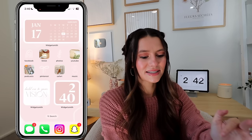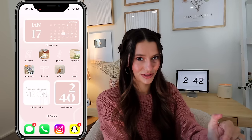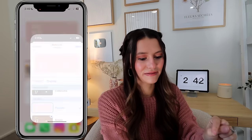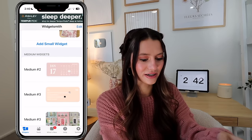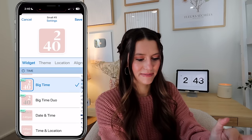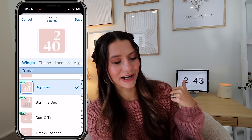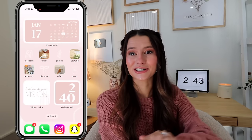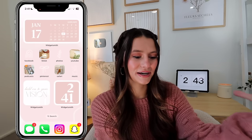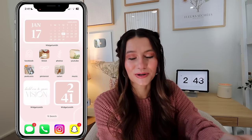I have two widgets at the bottom: one is a photo widget included in the pack I sell, and the other is a clock widget from Widgetsmith — a cute little flip clock under the time section. I am a sucker for a good flip clock. This setup is both functional and pretty — all my most-used apps are right there.